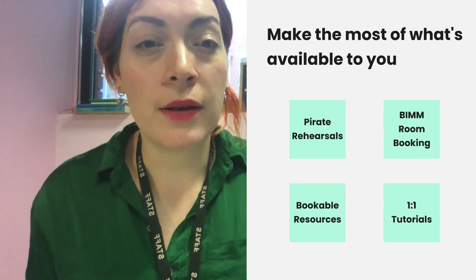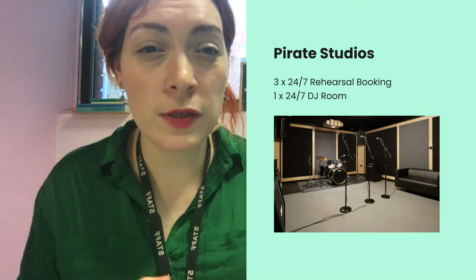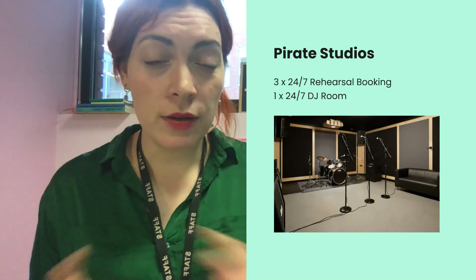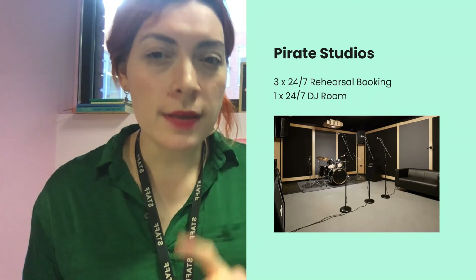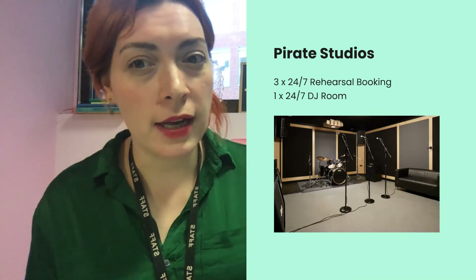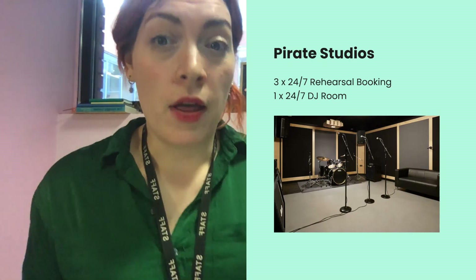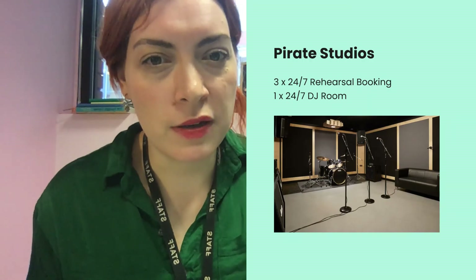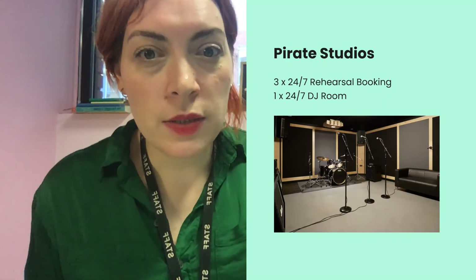Resources and practice rooms. Make the most of the resources available to you. Pirate Studios — we have three 24/7 rehearsal rooms and one 24/7 DJ room available. You can find and book by going on BIMstudents.com and clicking on Pirate Studios. You need to create an account with them using your BIM email address and set your own password. You also get a discount on their other rooms, so if there aren't any free rooms available, you can book discounted rooms there as well. They are over in St Phillips, near the Lidl. You can rehearse 24/7, which is a bonus.